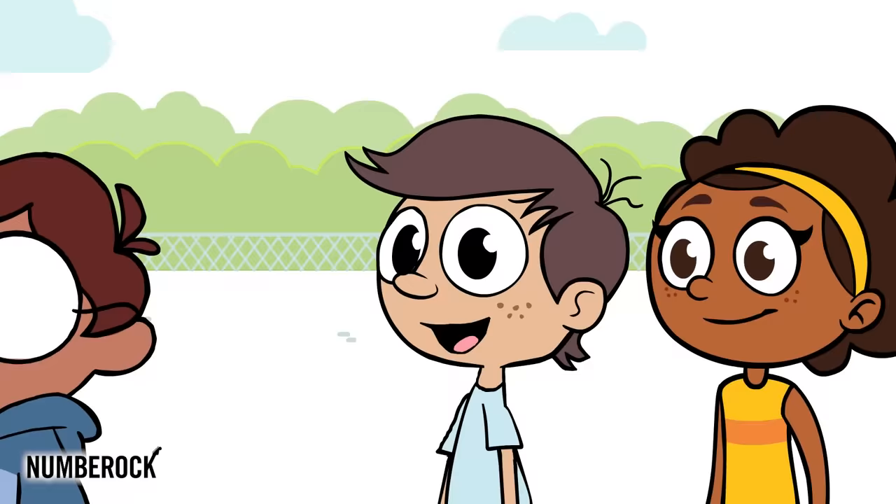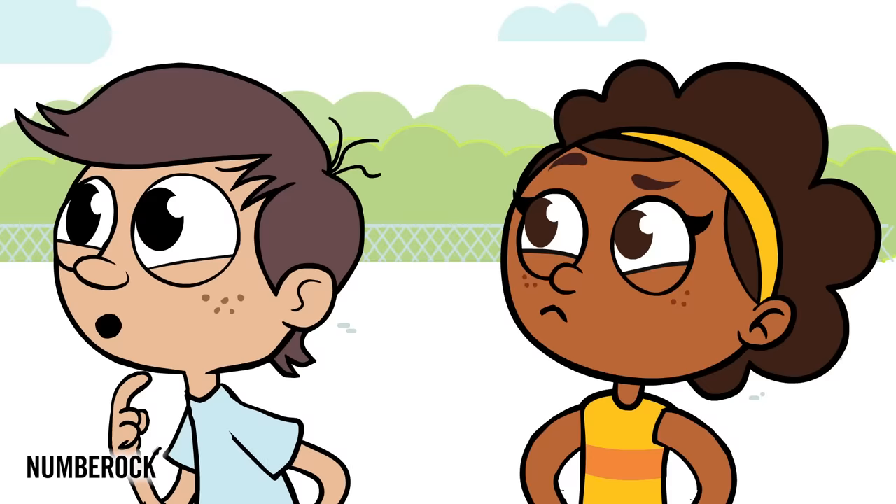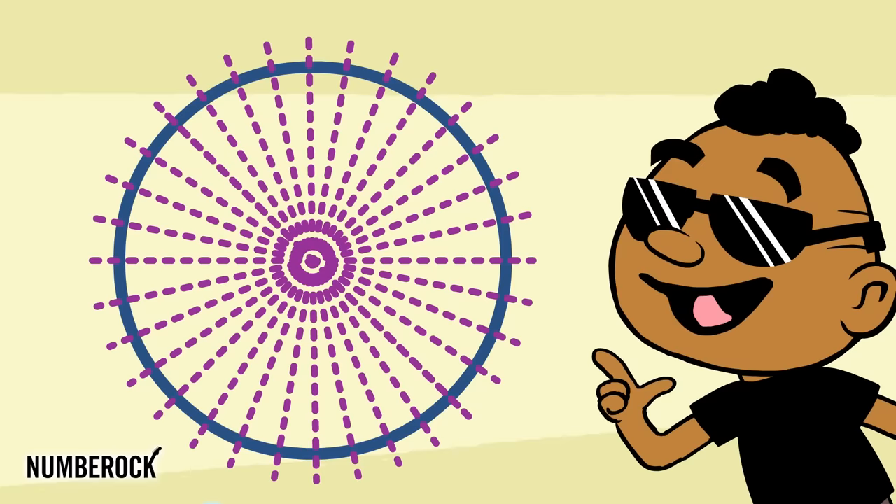We're in line to ride the ferris wheel, a circular shape made out of steel. Before we ride, we try to decide where our circle's lines of symmetry hide. Lines to the center have symmetry, so each circle has infinity. Each line, upon further inspection, creates a perfect mirror reflection.